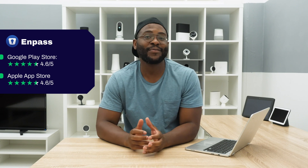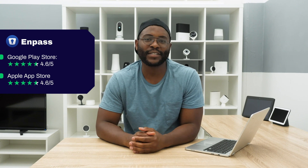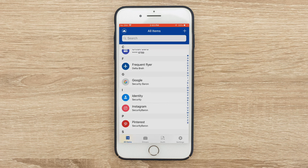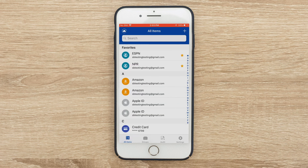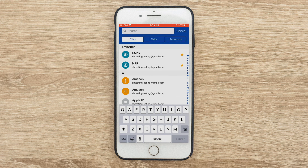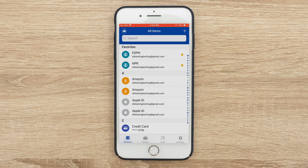Here I am in the Impass mobile application on my iPhone 7 Plus. On the initial homepage, it says All Items. At the top you have your favorites, and below that you have various different accounts and logins. One thing I want to highlight about this first page is that you can search for anything by fields, titles, and passwords right there in the All Items section.